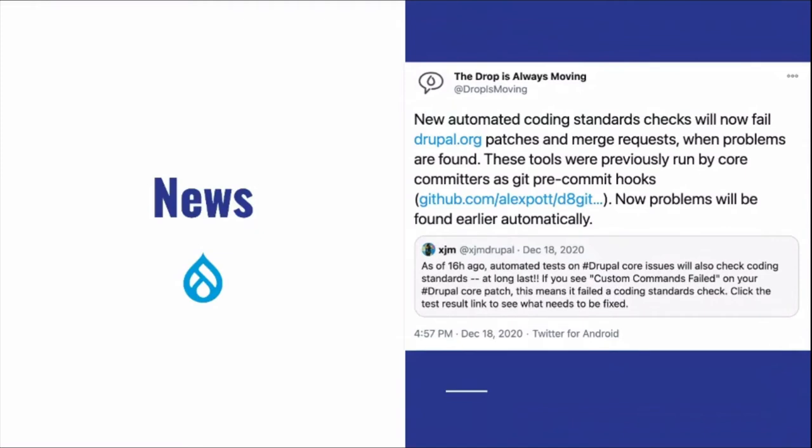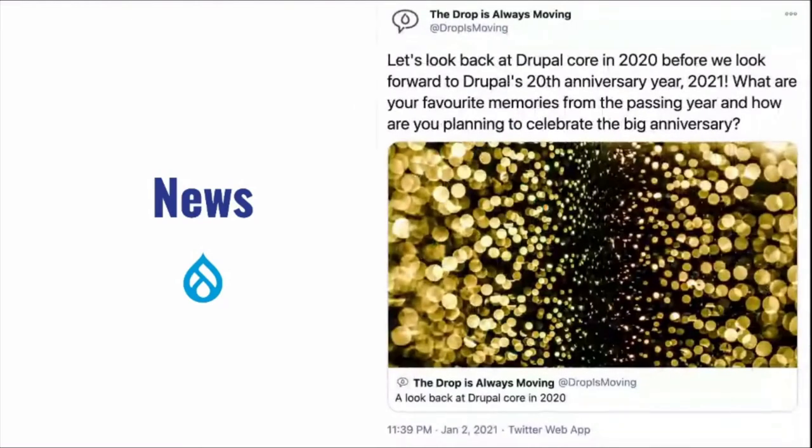There are new coding standards. If you check out the new pull requests on drupal.org, you can now embed coding standard checks including JavaScript and CSS. There are some extensions to the CI with the new pull request system if you're contributing to Drupal.